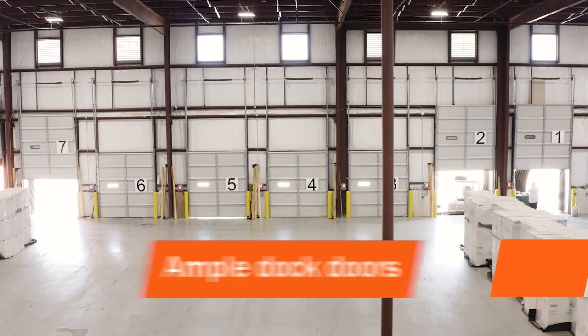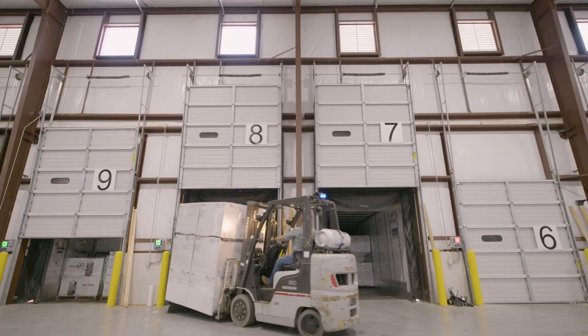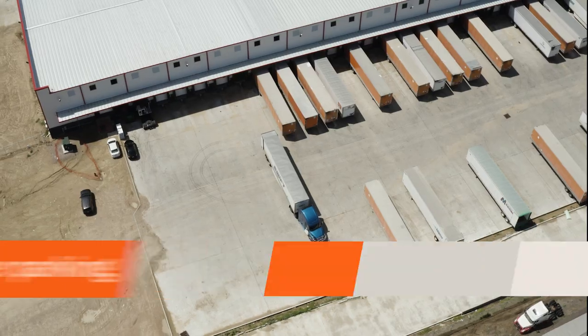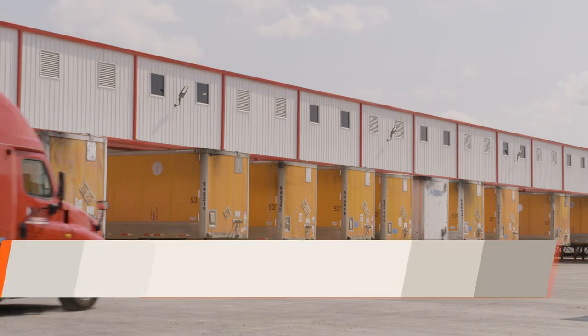Our facility includes an ample selection of dock doors to alleviate congestion and allows customers to trans-load multiple trailers. Our large yard has plenty of space for trailer parking to easily support large movements of freight.